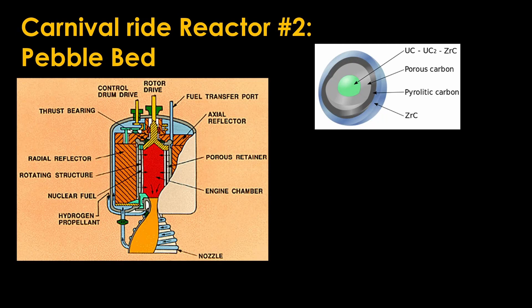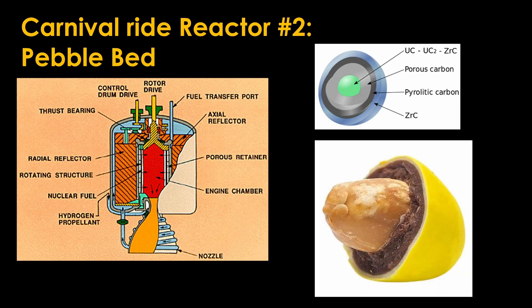There's a fun variant of this design called the pebble bed with the same basic architecture, but instead of using molten fuel you use little uranium pebbles. They're a bit like peanut M&Ms, with the nuclear fuel acting as the peanut, the carbon layers acting as the chocolate, and the zirconium carbide playing the role of the candy coating.